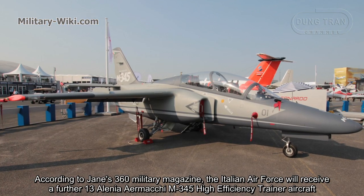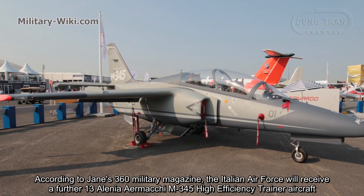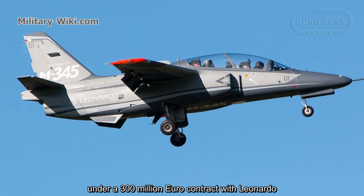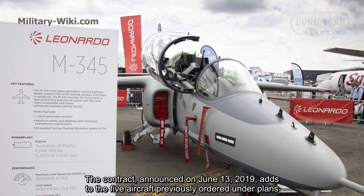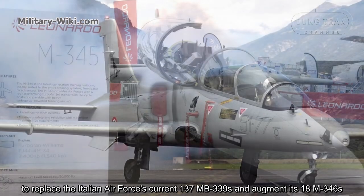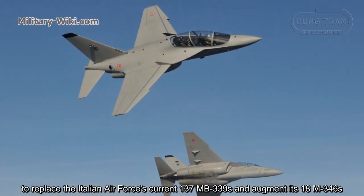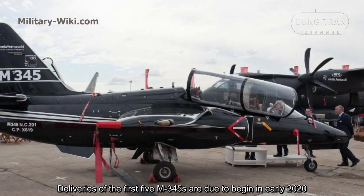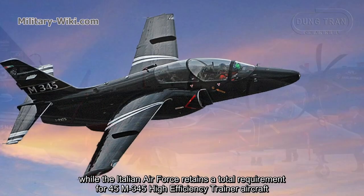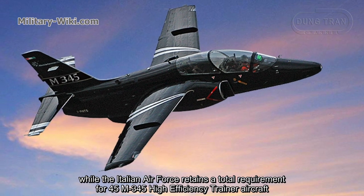According to Gen's 360 Military Magazine, the Italian Air Force received a further 13 Aermacchi M345 high-efficiency trainer aircraft under a 300 million euros contract with Leonardo. The contract, announced on June 13, 2019, adds to the five aircraft previously ordered under plans to replace the Italian Air Force's current 137 MB339 and 18 M346. Deliveries of the first five M345s are due to begin in early 2020, while the Italian Air Force retains a total requirement for 45 M345 high-efficiency trainer aircraft.